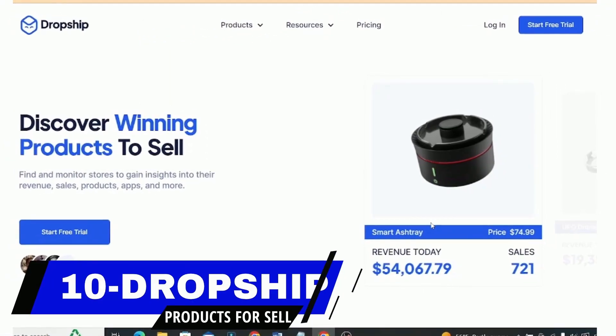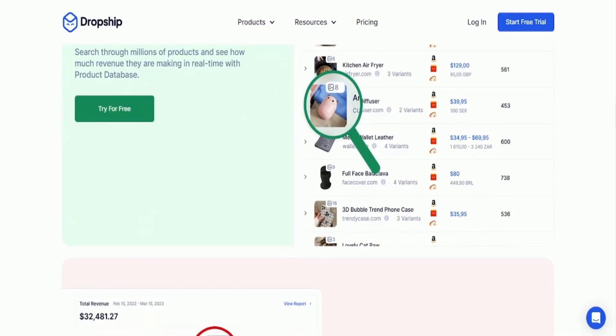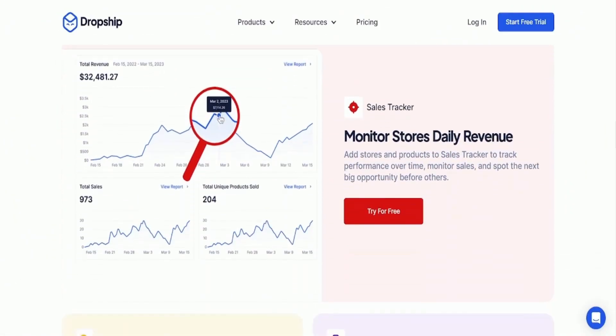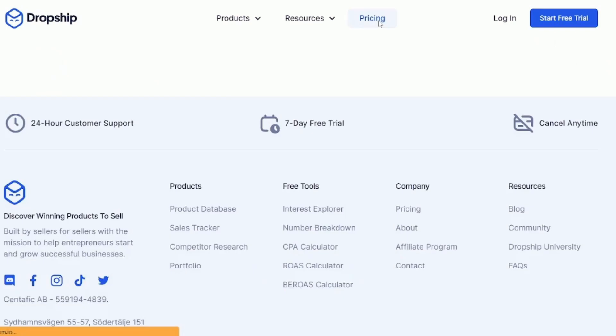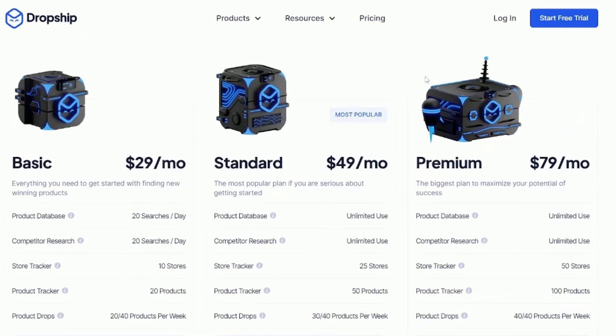Starting off our countdown at number 10 is Dropship. Dropship is a powerful product research platform that offers an exciting and flexible way to run your e-commerce venture. With three different payment plans — basic, standard, and premium — it is a perfect fit for beginners and experts alike.